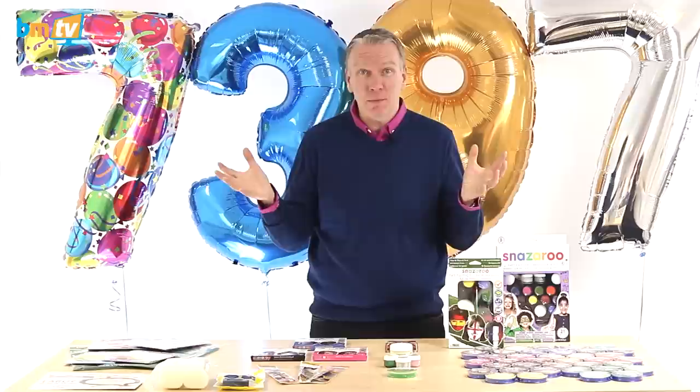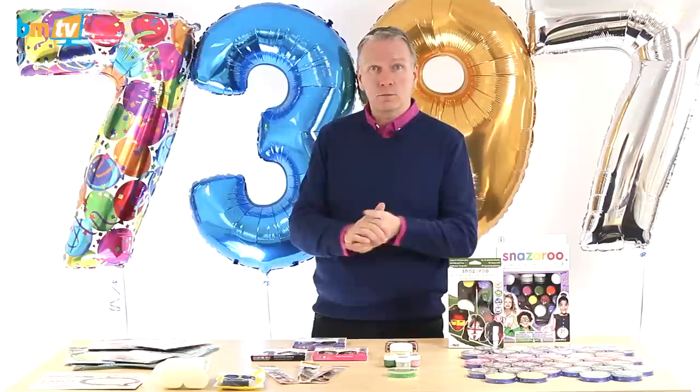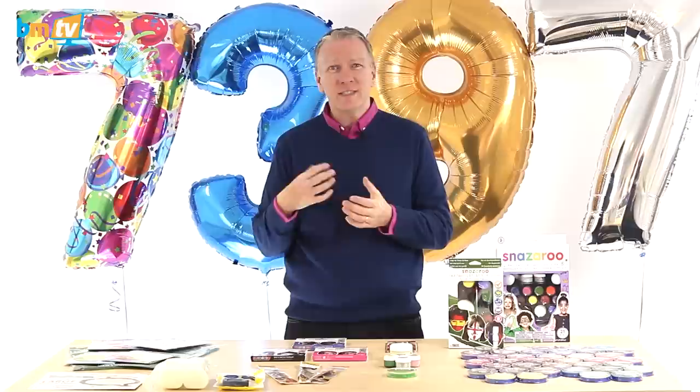Just head over to the website and check it out. We're hoping that Snazaroo are going to come in and do a bit of a demo for us — maybe even paint my face! I've never had my face painted before so that would be quite exciting. In fact, if you're a face painter and you want to come in, paint my face and talk a little bit about your business and give us some tips on face painting, we'd love to do that. We'd love to have somebody on the show, so just get in touch and let me know.